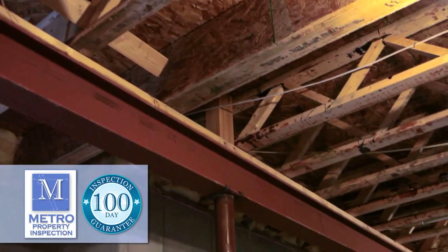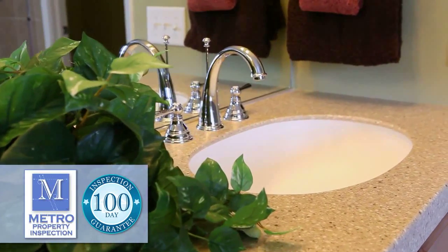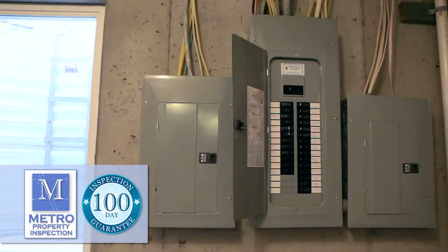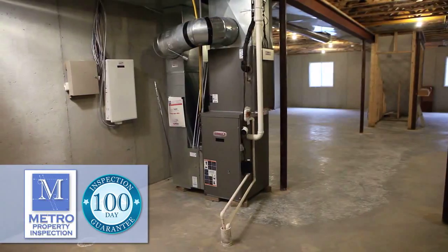Our 100-day limited warranty offers coverage for both structural and mechanical items inspected and found to be in good working order by our trained professional inspector. Mechanical coverage includes common plumbing components, electrical devices and fixtures, most major kitchen appliances, and HVAC equipment.